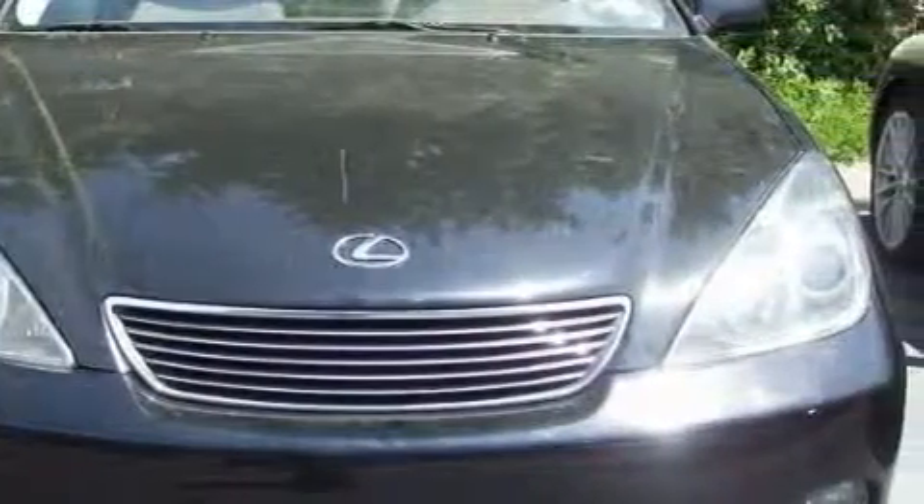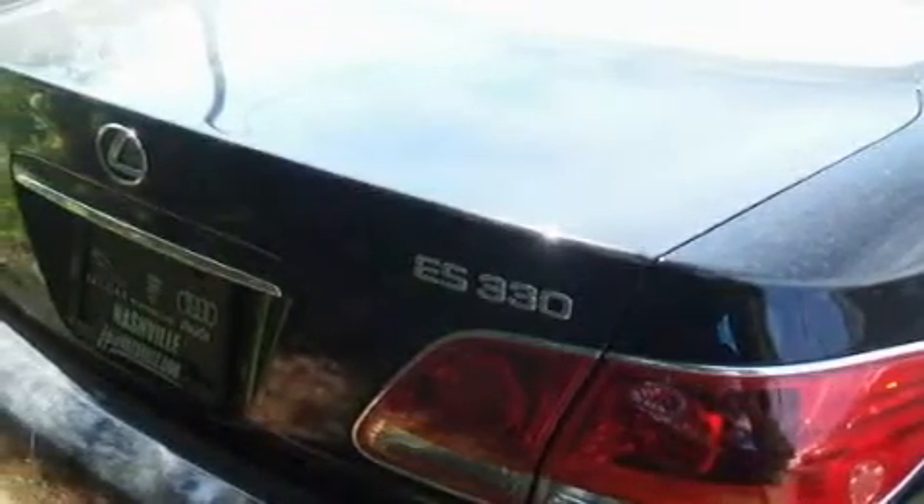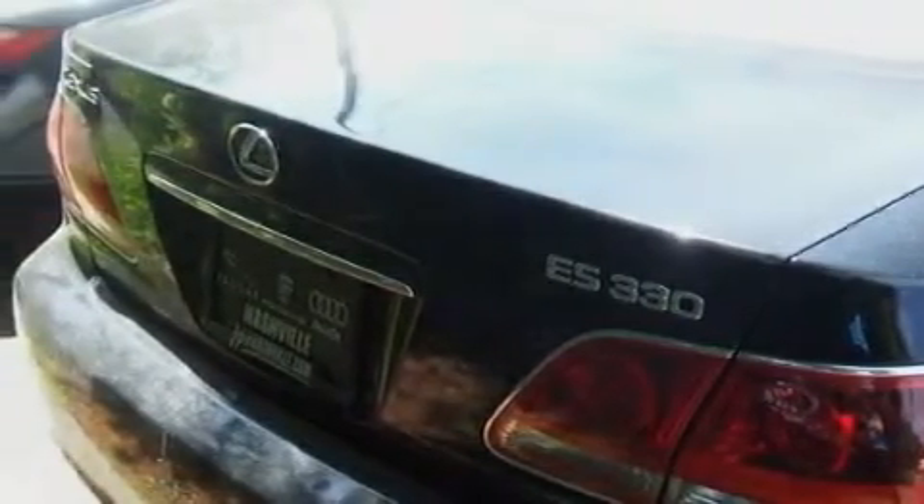With an EPA estimated rating of 29 miles per gallon on the highway, this automobile is clearly a fuel-efficient choice. Contact us today and schedule your opportunity to see this sedan in person.